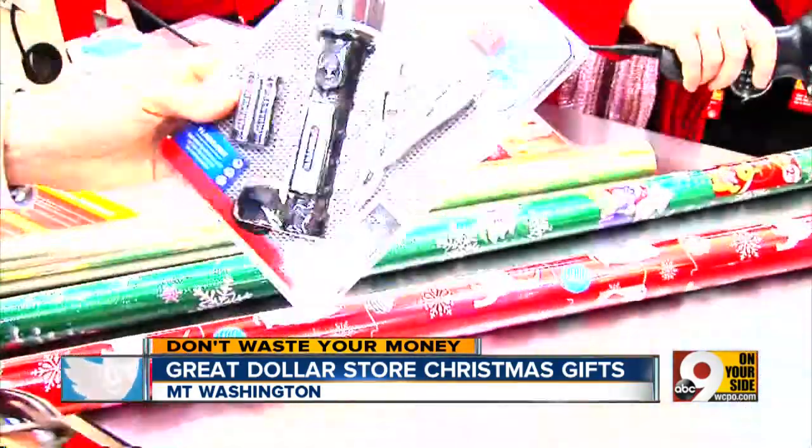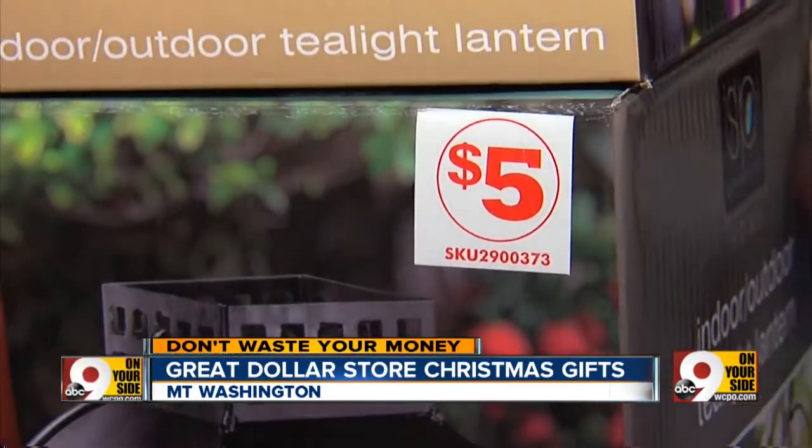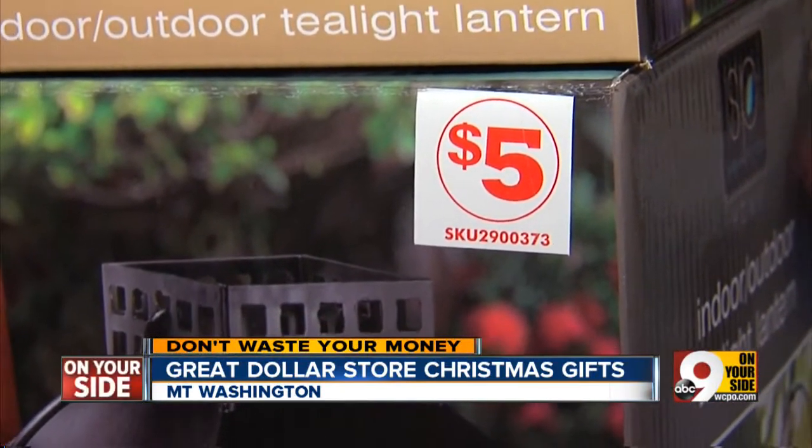But for stocking stuffers and decorative items, you can't beat a dollar store. Pretty much anything you want for any of your family members or loved ones we would have here at our store. And yes, you can peel that five dollar sticker off.